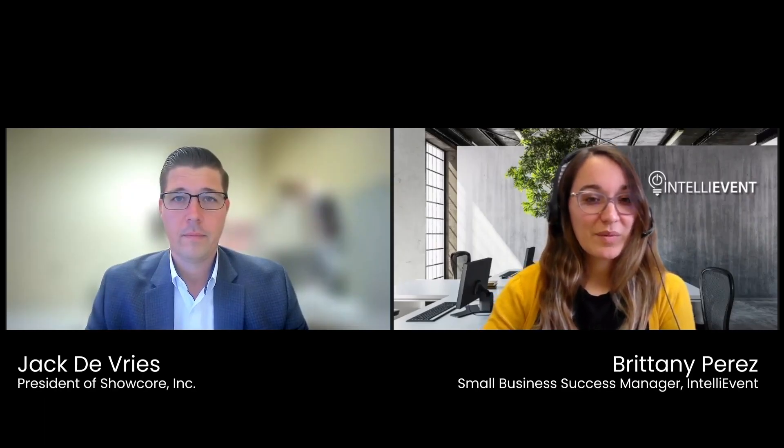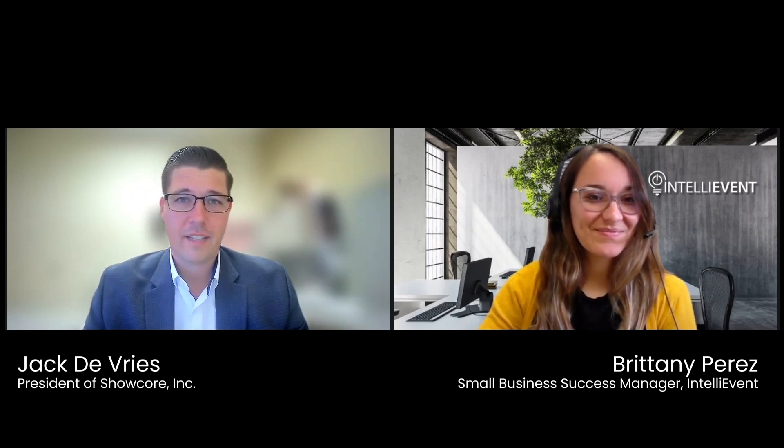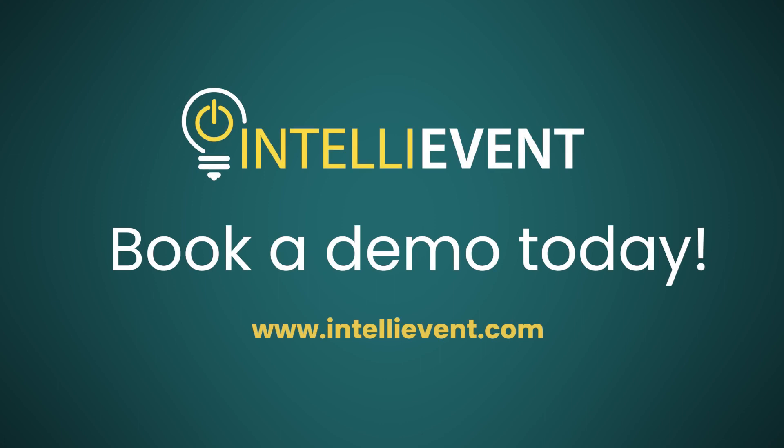Wonderful. Well, thank you for being here today, Jack. We look forward to talking to you again soon. Fantastic. Thanks for having me, Brittany. Thank you.